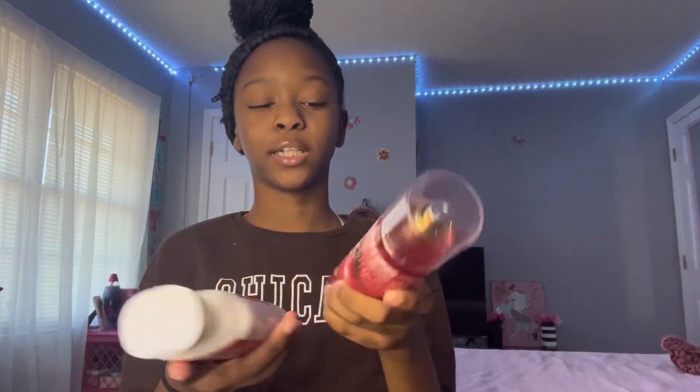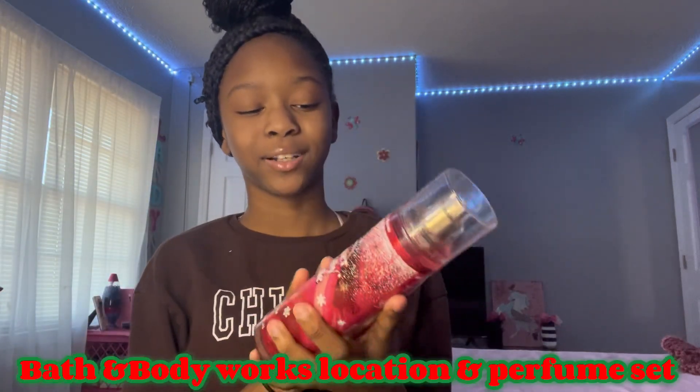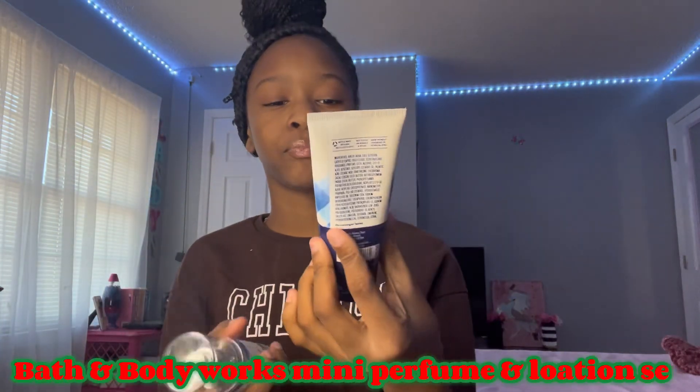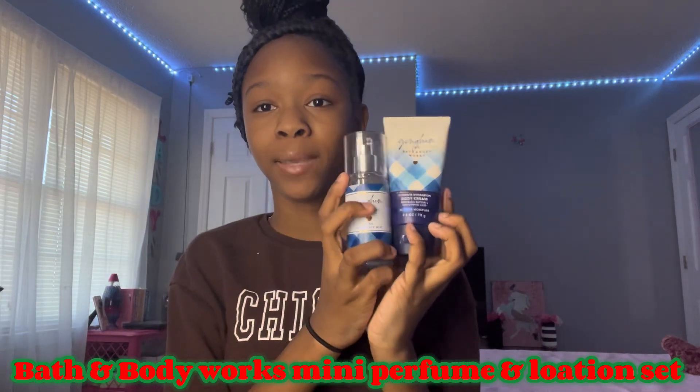Now we're getting into my dance studio stuff. We had Sister Santa and my sister santa got me a Bath & Body Works set — the Winter Candy Apple scent, lotion and perfume. I literally put this on today, it smells so good. One of my dance friends also got me the Gingham body cream and perfume in the mini scent from Bath & Body Works. I literally love this so much.